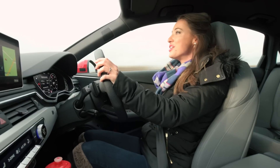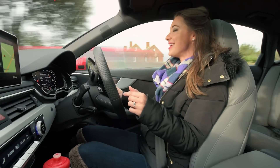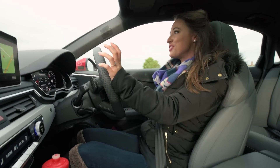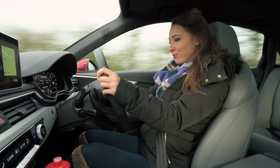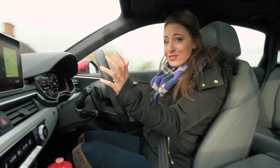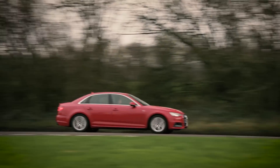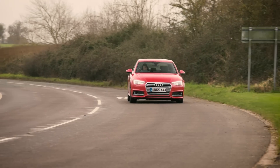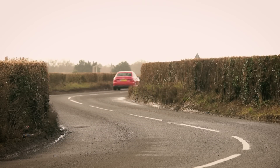If you think the emissions scandal has ruined diesels forever, look away now — because the three-litre V6 fitted to this A4 saloon is a cracker. It's got 272 horsepower and gets the car from nought to 60 in just 5.4 seconds, making our fuel economy of 47.9 mpg pretty respectable. With a few options though, this particular car is £50,000 — which is crazy money for an A4. Better to stick, as most will, to the two-litre ultra unit, which provides the best blend of performance, cost and economy, with an official average of almost 70 miles per gallon.